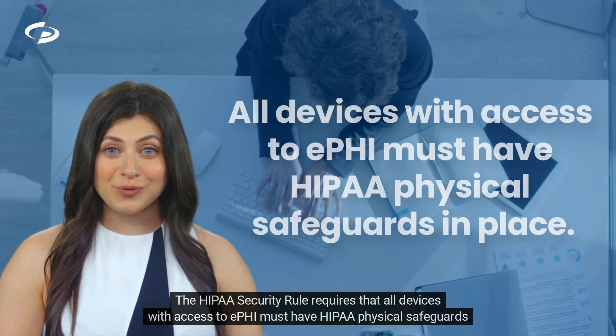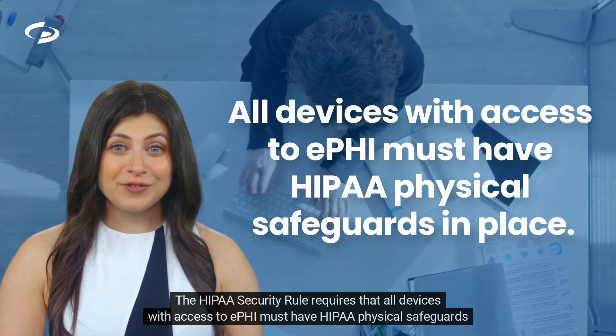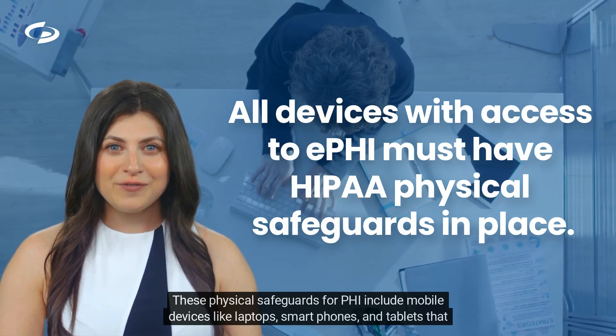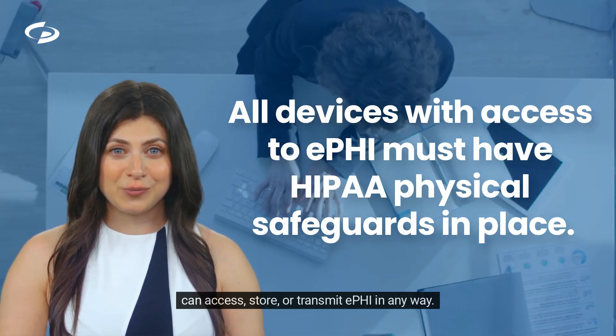The HIPAA security rule requires that all devices with access to EPHI must have HIPAA physical safeguards in place. These physical safeguards for PHI include mobile devices like laptops, smartphones, and tablets that can access, store, or transmit EPHI in any way.